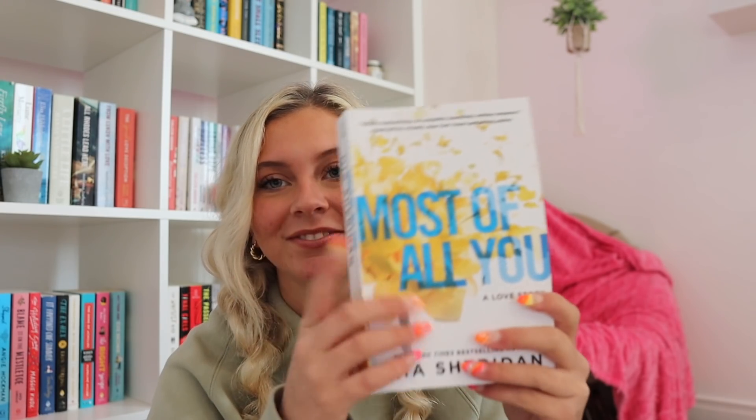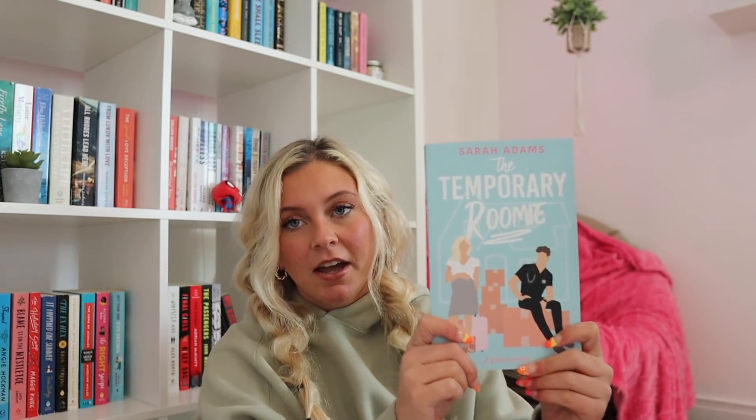We have Most Fall You by Mia Sheridan, which was actually sent to me by a viewer named Skyler — hi Skyler, thank you! This is going to be on my April TBR. I'm super excited because Mia Sheridan wrote Archer's Voice, which I absolutely loved. Then we have The Temporary Roomie by Sarah Adams, who wrote The Cheat Sheet, which I really enjoyed. This was sent to me by Rebecca — thank you again, Rebecca! I feel like this will be a May read. If you like clean, cute romances, I'd definitely recommend Sarah Adams — they're always short and easy to get through.